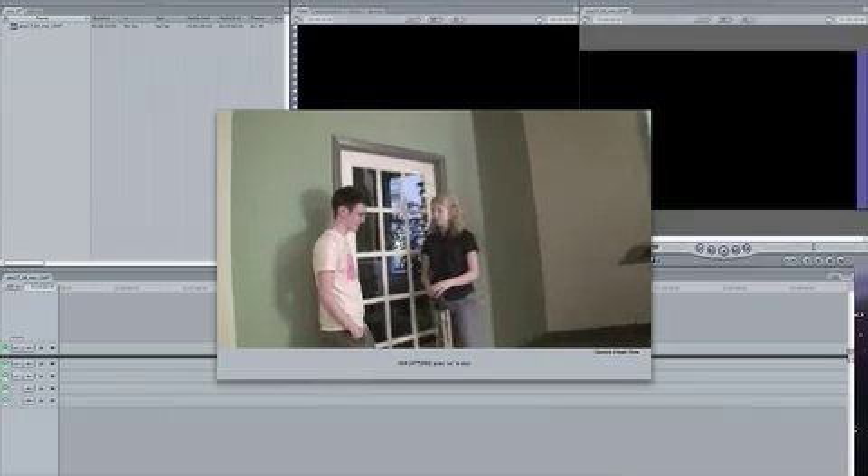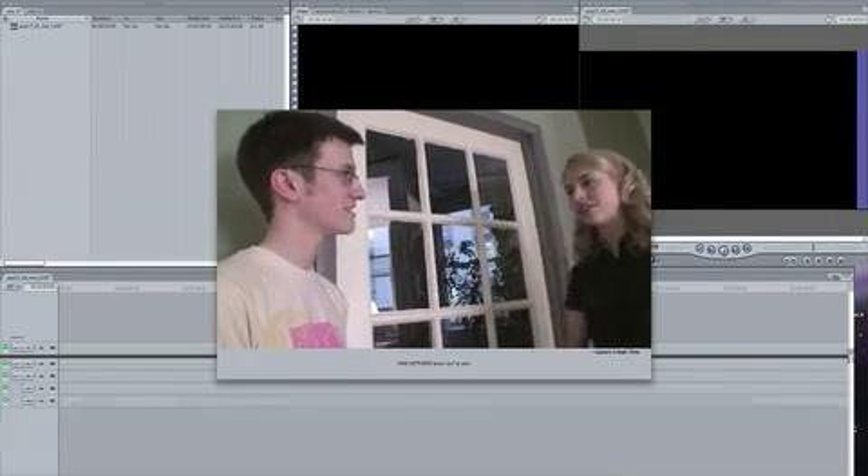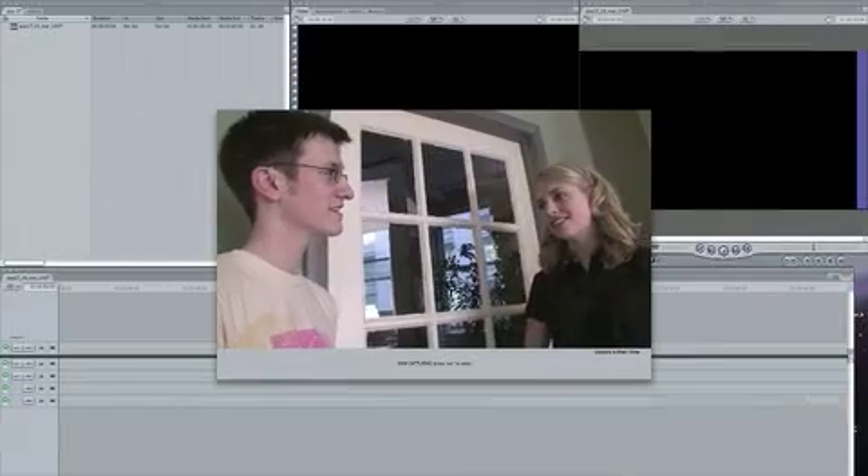I always edit in Final Cut Pro — I never edit in anything else. I bought Final Cut Studio. But when Joe's available, I always prefer to have him edit because he's so creative and he makes a world of difference. I like editing a lot on Final Cut Pro, not iMovie. Final Cut's fun — I like it a lot.